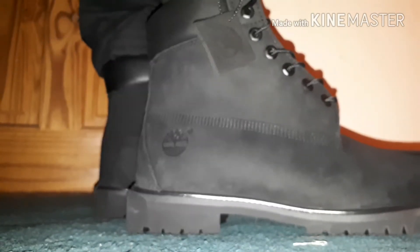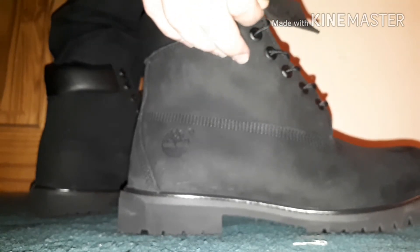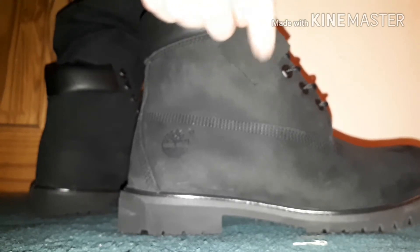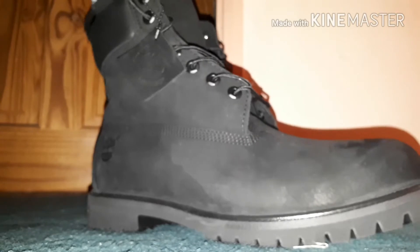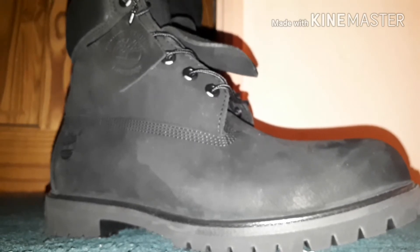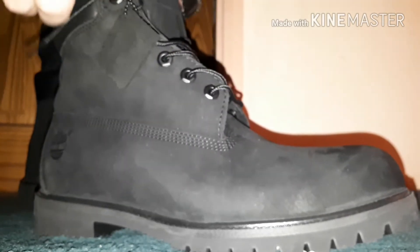I'm walking around in them - it's a bit darker, sorry about that. There's a flappy tab here that says guaranteed waterproof. This feels so buttery and creamy. My toe is coming over here a bit but they're slightly heavy. I've pulled my trousers up - you can put them over the boots like that.